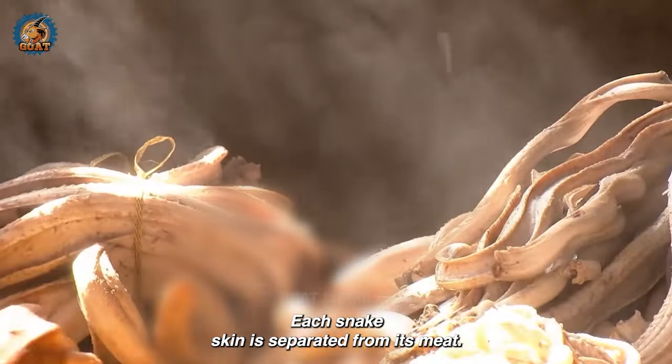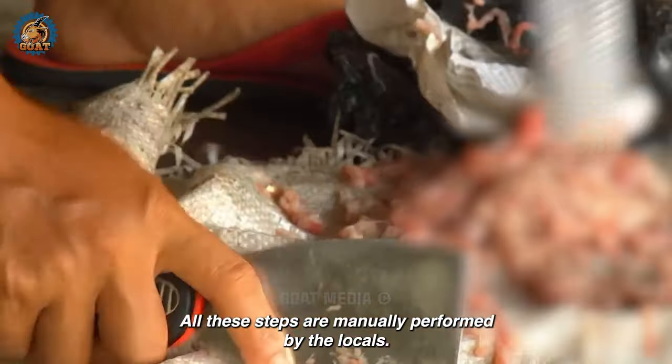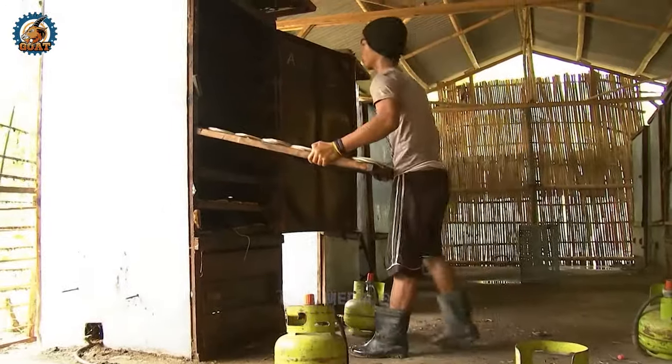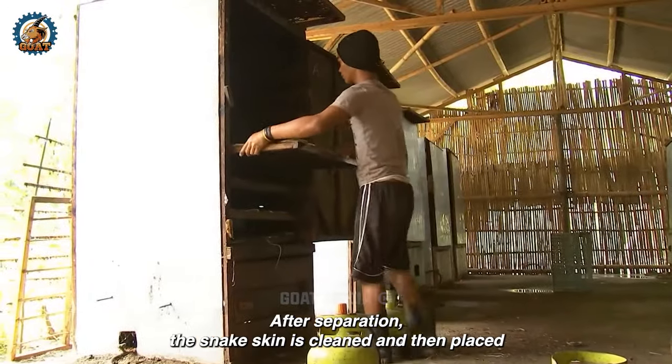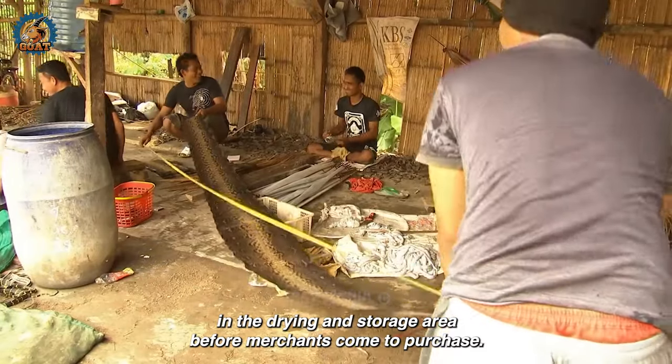Each snake's skin is separated from its meat, and all these steps are manually performed by the locals. The skin must be clean and undamaged to ensure quality. After separation, the snake skin is cleaned and then placed in the drying and storage area before merchants come to purchase.